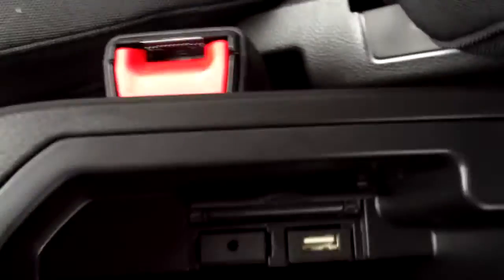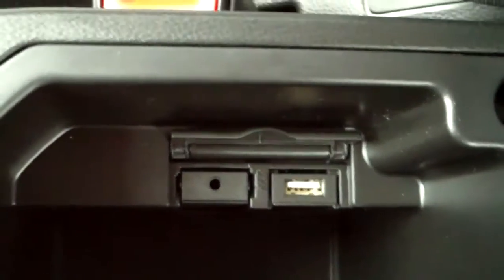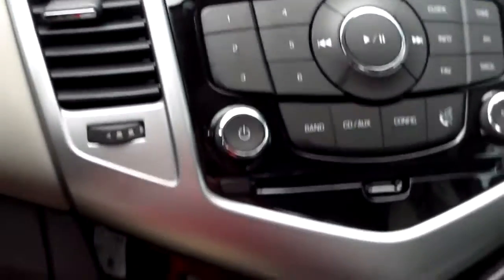If you open up the center console, you'll notice there's a USB input and an auxiliary input right in there. The inside is a combination of black and kind of a lighter gray. It does have some chrome trimming around the handle, the vents, and some of the controls here.